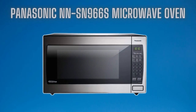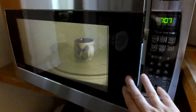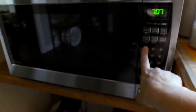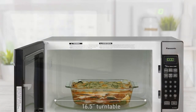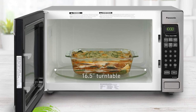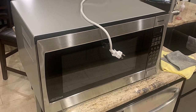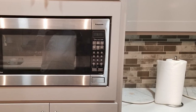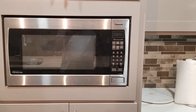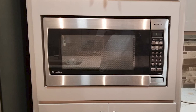Starting our list with the Panasonic NNS-N966S Microwave Oven. The NNS-N966S is the most popular model on the market. It has a large interior, packs a lot of power for large dishes, and the preset programs are quite convenient. This best microwave under $300 comes with 1250 watts of power, along with 10 different levels of cooking power so that you can easily use the product at the perfect temperature.